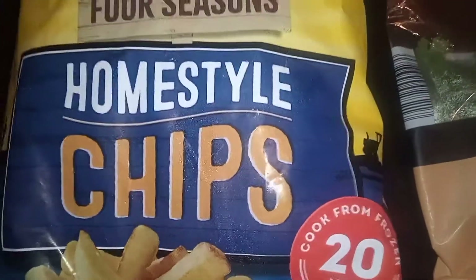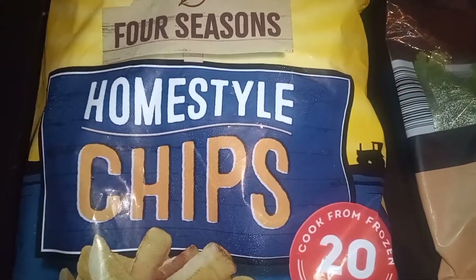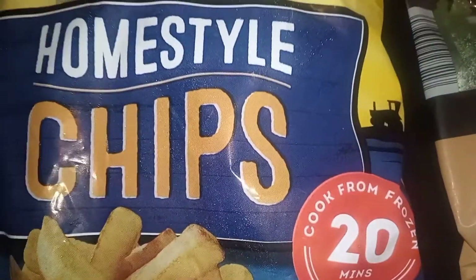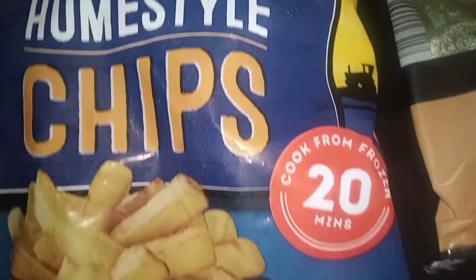I decided to get some chips for the air fryer — I want to try these in the air fryer. You can also cook from frozen or fry them in the oven, but I'm going to try different methods because sometimes the kids get sick of oven chips and they like them freshly fried instead.